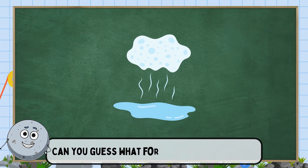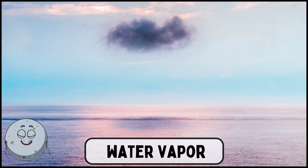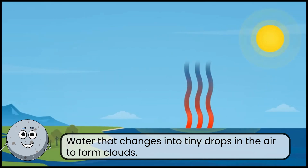Can you guess what forms clouds in the sky? This is water vapor. Water that changes into tiny drops in the air to form clouds.